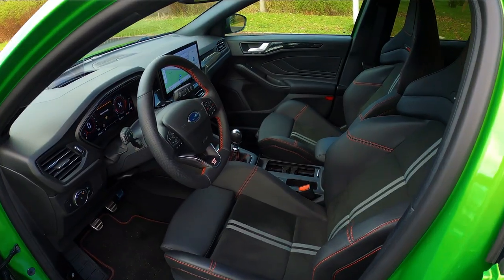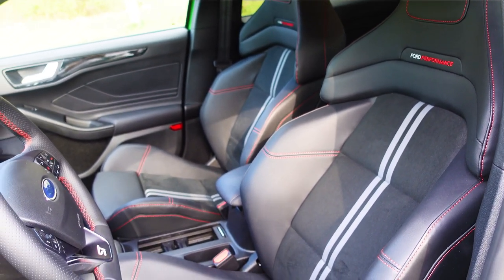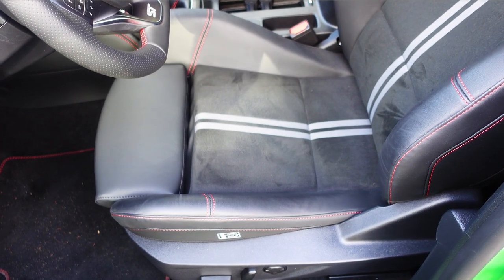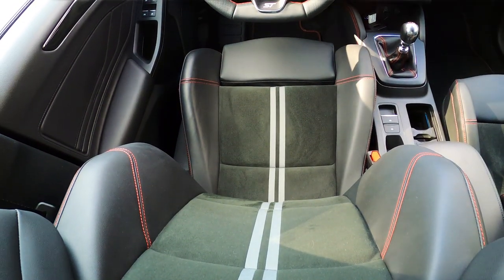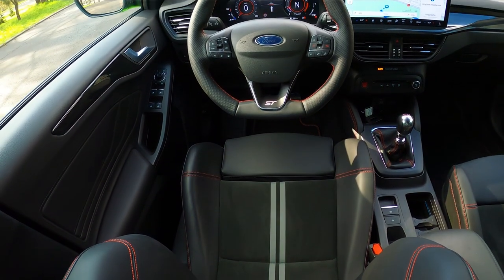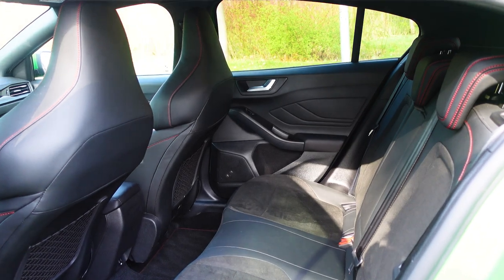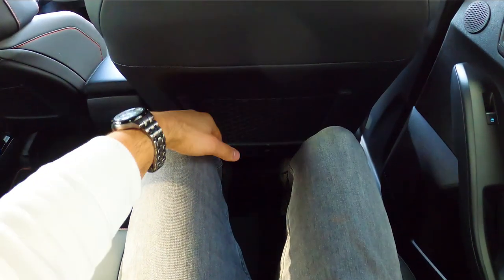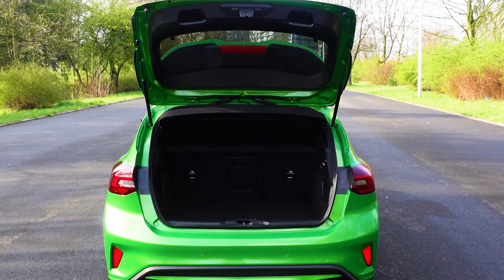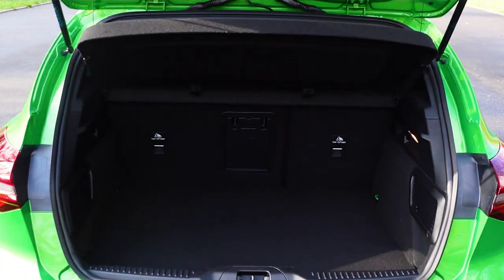Now we smoothly move to the interior. A big plus goes to the Recaro sport seats, which have been improved compared to the predecessor — they're less tight, more substantial and cushioned, and it's easy to find the right driving position. Compared to the standard Focus, the ST model loses nothing in travel comfort, which I'll mention again when discussing the suspension. In the rear there's plenty of legroom and headroom — it's quite practical. The boot has a capacity of 375 liters and seems quite spacious and well-shaped for a hatchback.